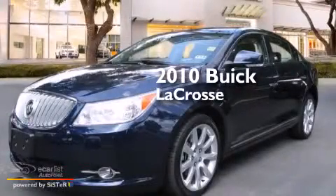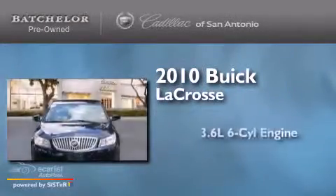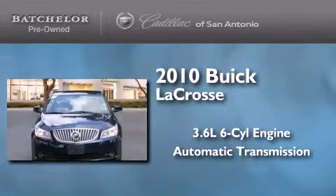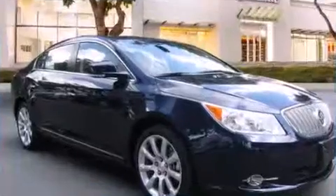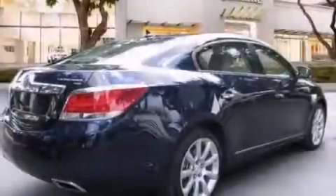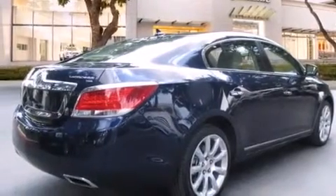This is a 2010 Buick LaCrosse. It has a 3.6-liter six-cylinder engine and an automatic transmission. Features include a sunroof, a navigation system, keyless ignition, and a low-tire pressure indicator.